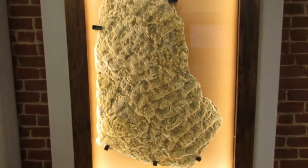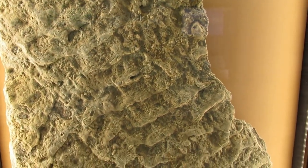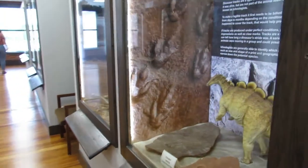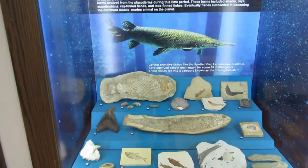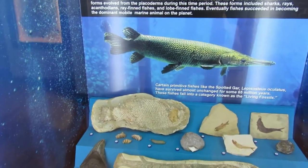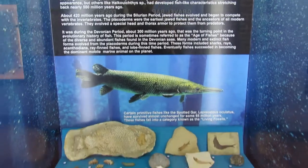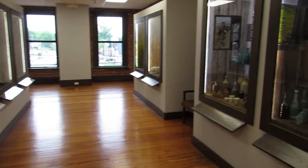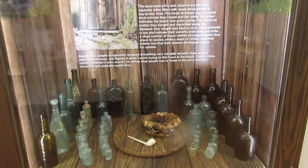I don't know what this is, but it is cool. I guess some kind of ripple mark fossil. This is cool — a bunch of old bottles.